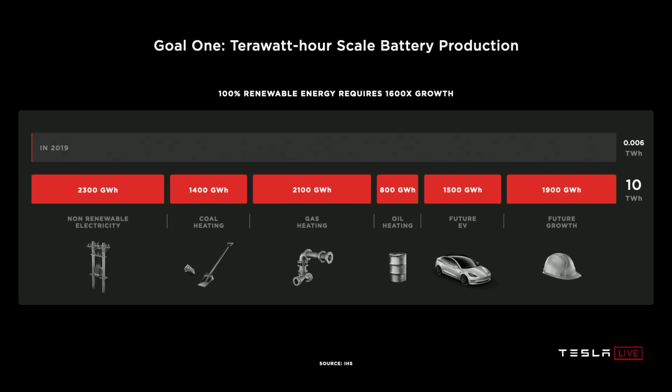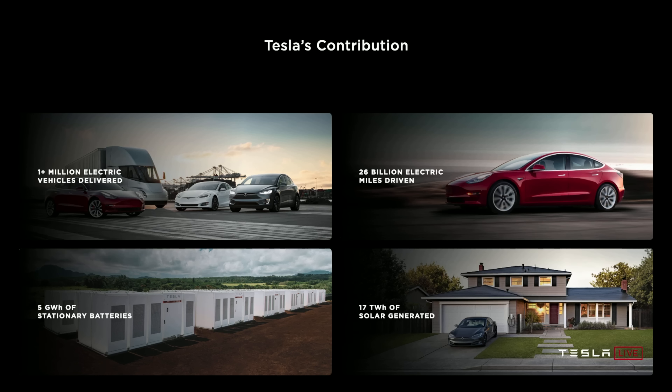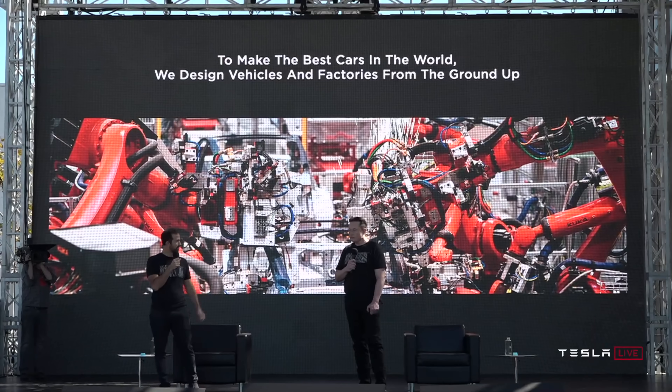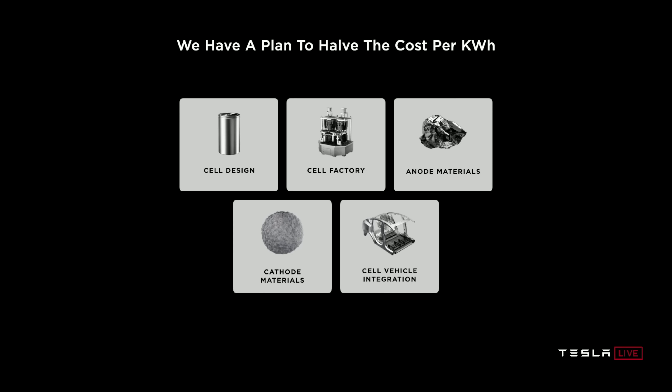Tesla has two goals that their new battery technology hopes to solve: massively scaling battery production and producing more affordable battery cells. Currently electric vehicles are still relatively expensive compared to gasoline vehicles, mainly due to the high battery cost. Tesla has focused on vertical integration to minimize production costs, meaning they aim to build their factories and vehicles themselves from the ground up. And now they're doing this with batteries, with a five-step plan to cut the cost of batteries in half.